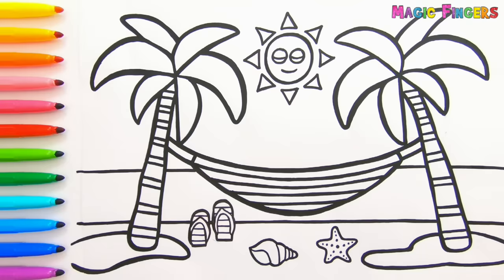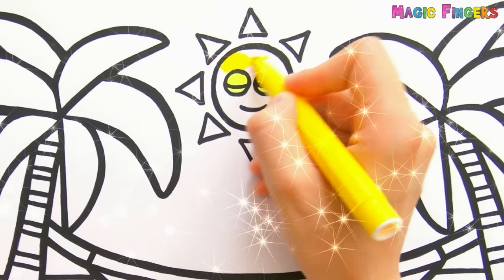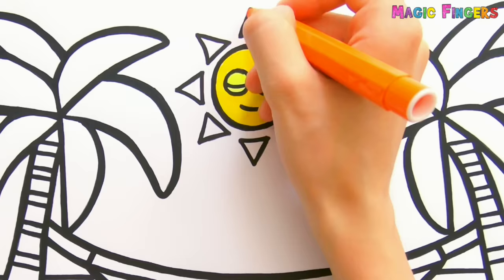Wakey wakey! Magic fingers! Ta-da! The sun is awake now, and it's going to watch the coloring. Yellow. Orange. Look how the sun looks around! It's so cute!